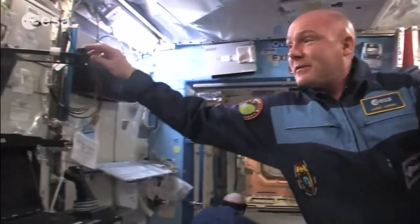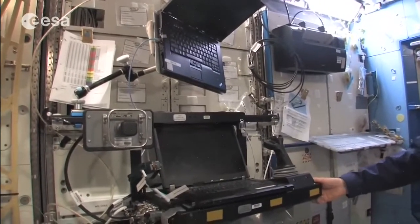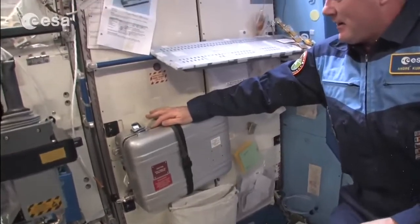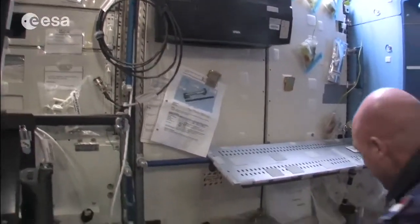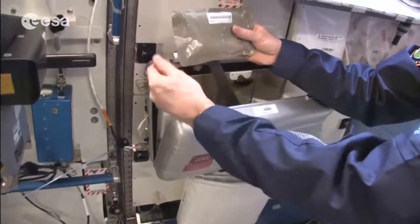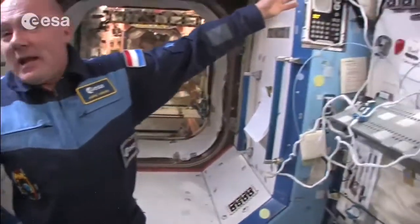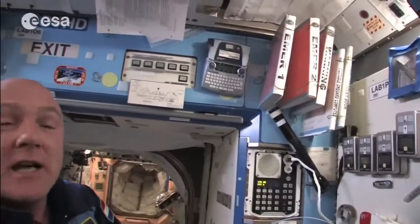There's even a simulator for robotic activities on the other side, so we can practice. This area also has our food warmer — we put our food packages in here to heat them up — and a printer, which is also important. In case of an emergency, we have these emergency books at several strategic places. If we lose power, lights, and computers, we still have the books to tell us which actions to take.